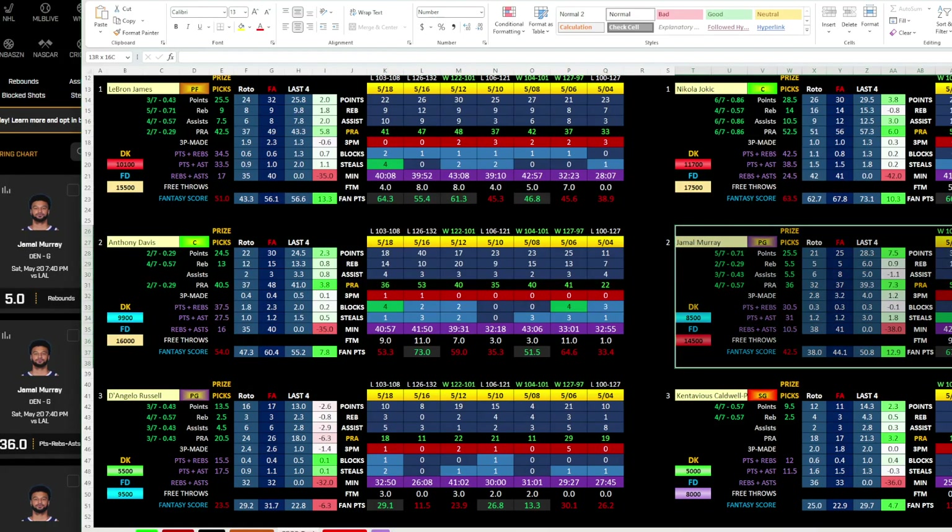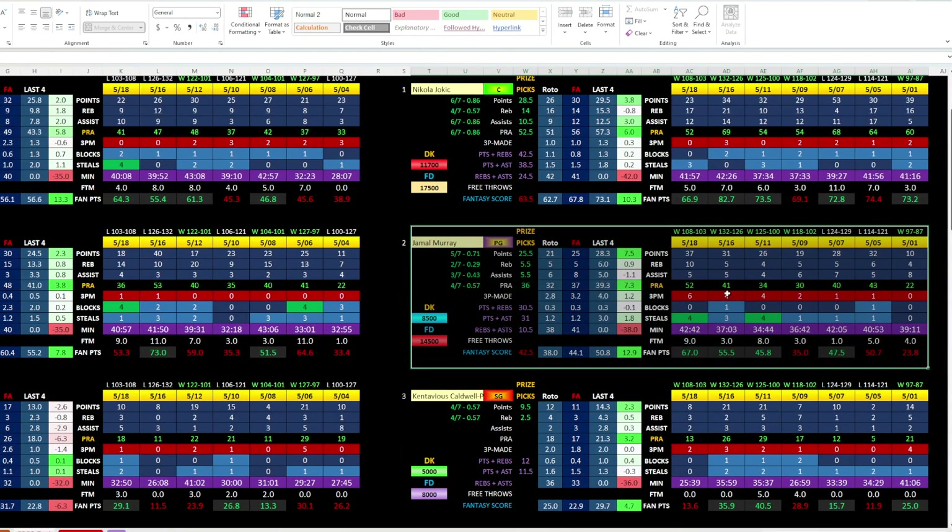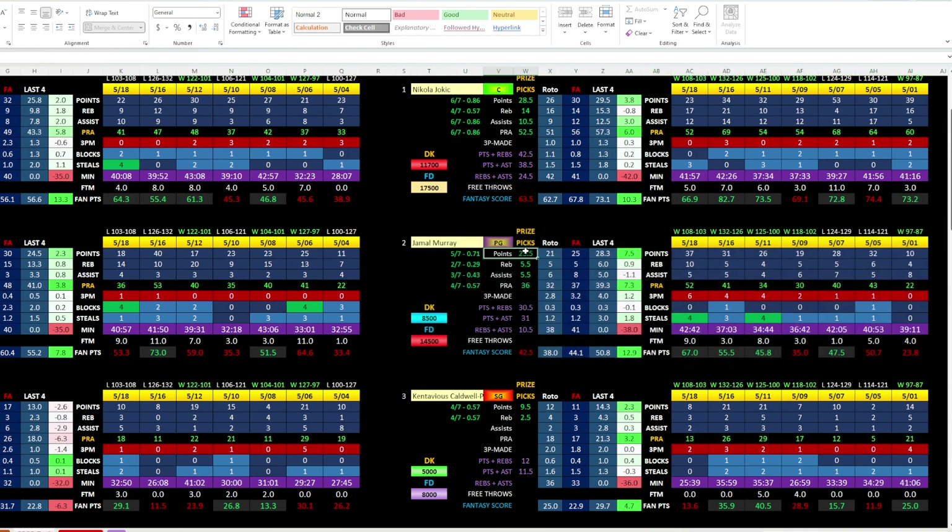Let's flip over to Jamal Murray. His points line is 25.5 — that's pretty fair. I prefer taking it in a same game parlay because I can mix that number and take an alt line. But if you only have access to Prize Picks, I don't mind 25.5. He's hit that at a 71% clip. Looking at recent games: 37, 31, 26, 19, 28, and 32. Out of the last six games, he's hit it five times and been over 25 in three straight, getting better — 26, 31, 37. So he should shoot quite a bit on the road.